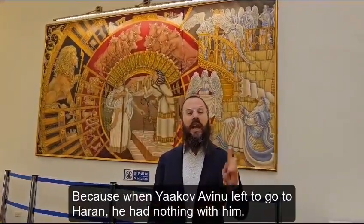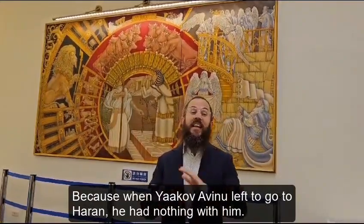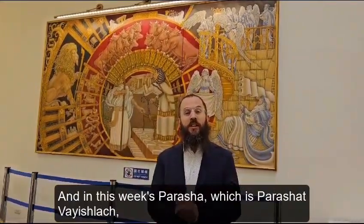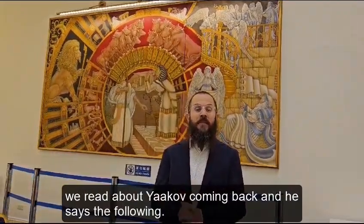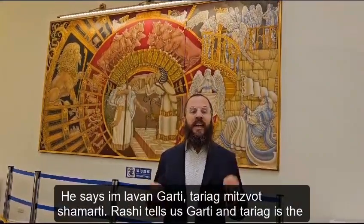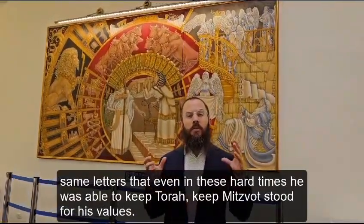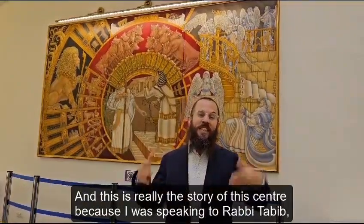What's amazing is that I find this picture tells the story of this entire center. When Jacob Avinu left to go to Haran, he had nothing with him — all he had was a dream. He spent all those years in Haran. And in this week's parasha, Parashat Vayishlach, we read about Jacob coming back. Garti and Taryag have the same letters — even in his hard times, he was able to keep Torah and keep Mitzvot. He stood for his values. And this is really the story of this center.